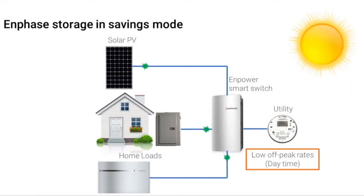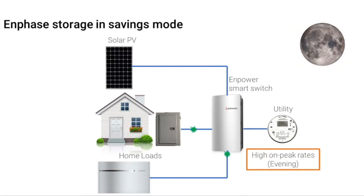Enphase storage can also be set to operate in the smart profile called savings mode. This mode is applicable for those who are under a time-of-use rate schedule, where the electric utility charges or credits more for electricity during hours of high electricity demand and charges or credits less during periods of low demand. Using the stored energy of the battery during the peak period reduces the amount of more expensive electricity purchased from the utility, saving the homeowner money.